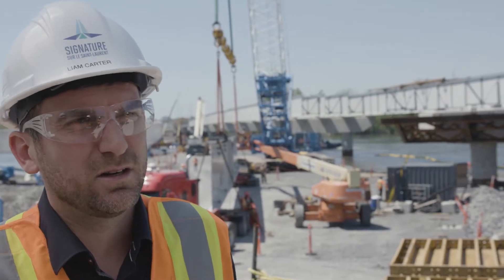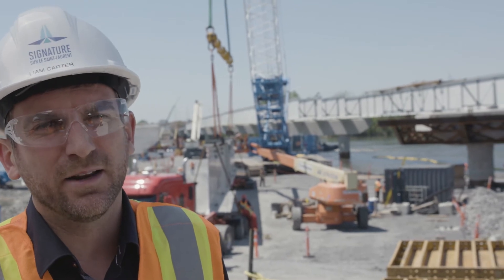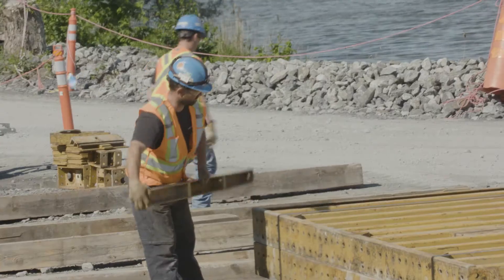Apart from the Nun's Island Bridge, there's another 15 bridges that have to be demolished and rebuilt from Nun's Island all the way up to the Turcot Interchange, which is one of the main junctions before downtown Montreal.